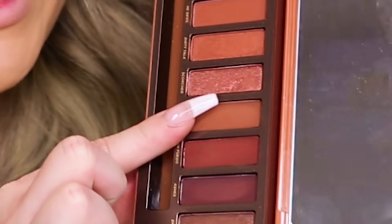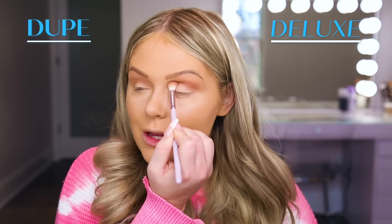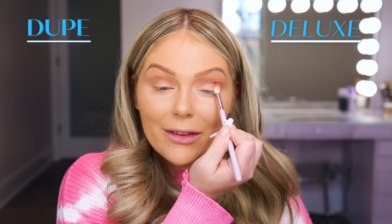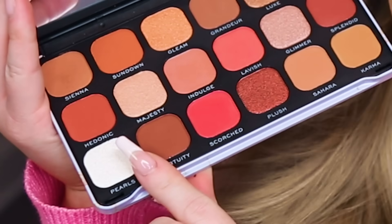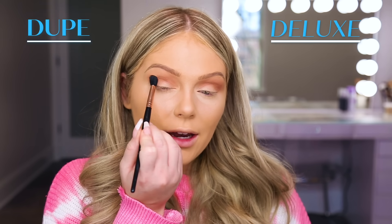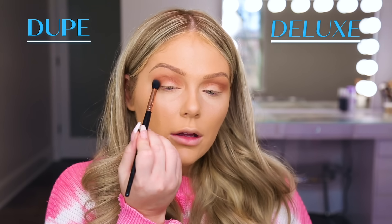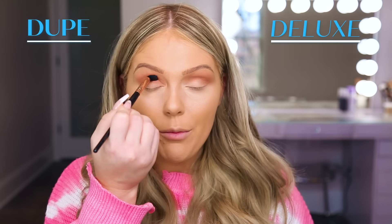Then on the high-end side, I'm going to go in with the shade Cayenne from the Urban Decay Naked Heat palette and buff this into the crease to add a little warmth and dimension to the eye. I personally love warm tone neutrals and these blend flawlessly — they just look so pretty on the eye. Jumping into the dupe palette, we're going to go in with the shade Fortitude, which is super similar, and buff that into the crease on this side. All of these shadows so far are matte with no shimmer, but they are blending flawlessly on both sides.